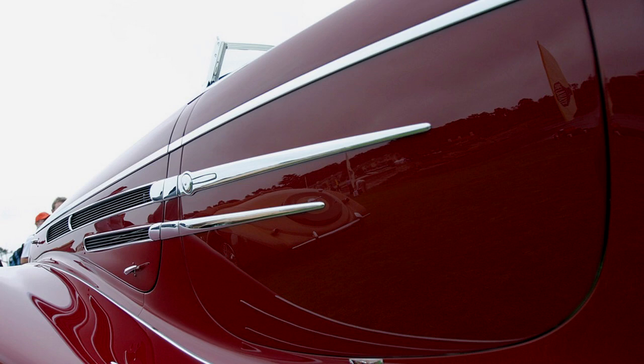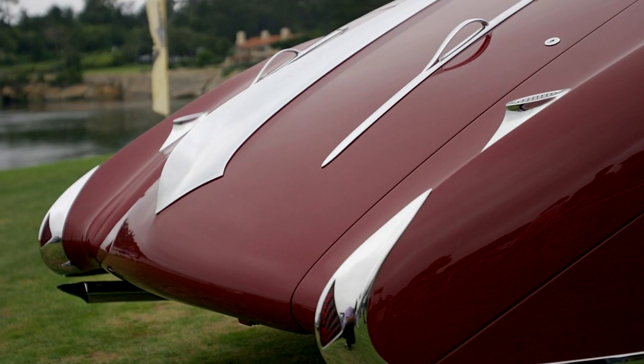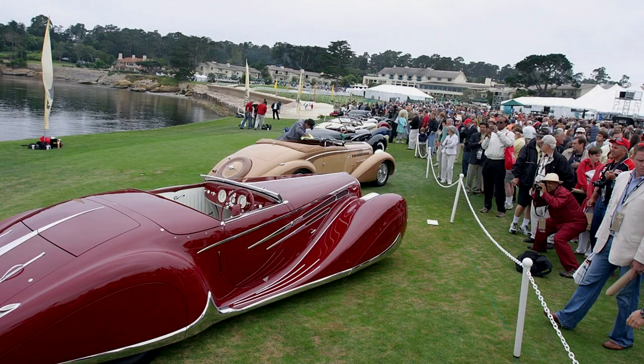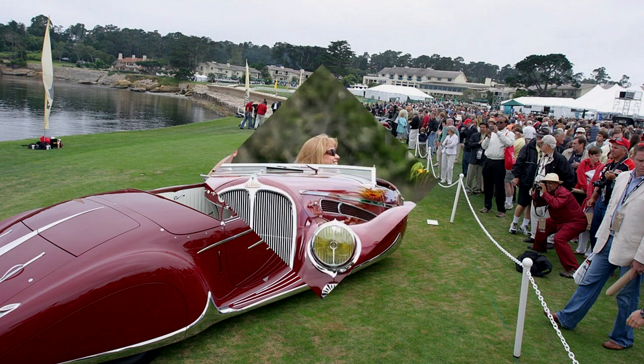In 1973, it received a perfect 100-point score while being judged in a Classic Car Club of America event. It was shown at Pebble Beach in 1976, 1978, and 1990, and is currently in the extraordinary collection of Robert Lee.